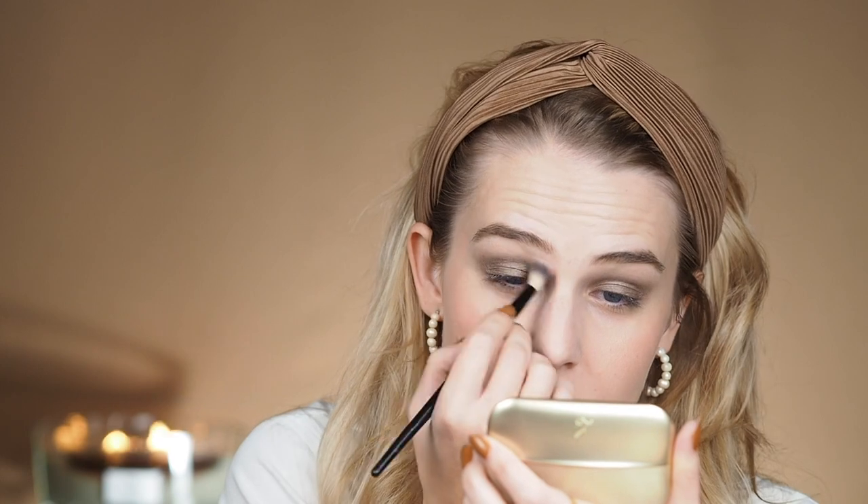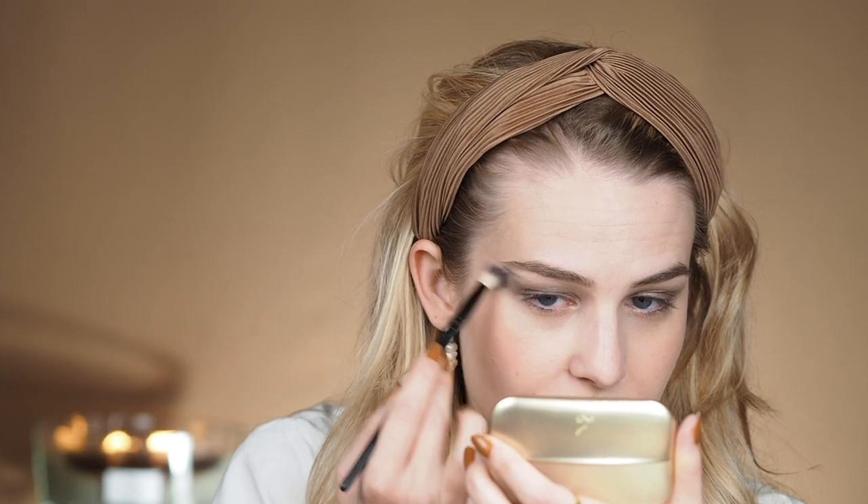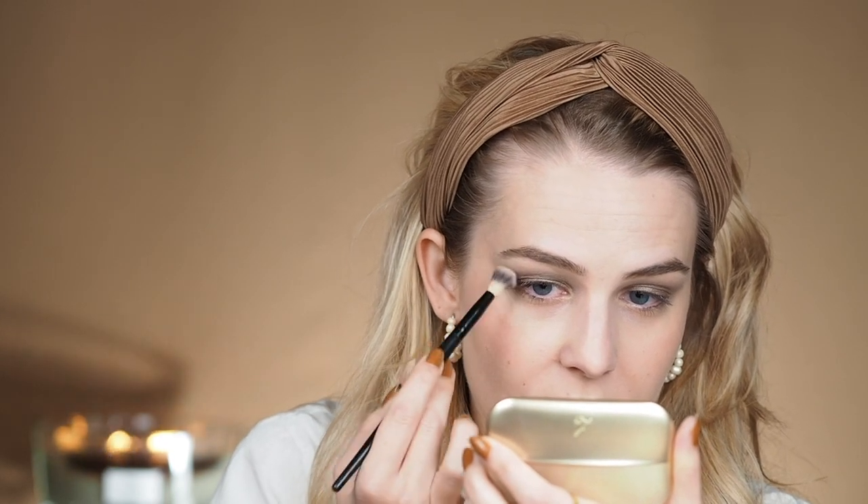I'm just using a bigger brush to blend this one out. I would agree with everyone that says there's almost no falldown, and that's very important, especially for everyday use. I hate doing my eyes first.